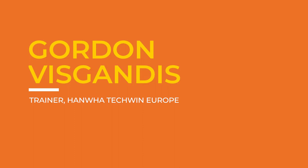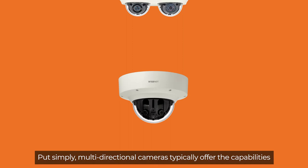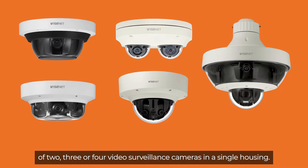Hi, I'm Gordon Veskandas, the internal trainer at Hanwha Techwin Europe. Installers are often bewildered by the choice of multi-directional cameras available. Put simply, multi-directional cameras typically offer the capabilities of two, three, or four surveillance cameras in a single housing.